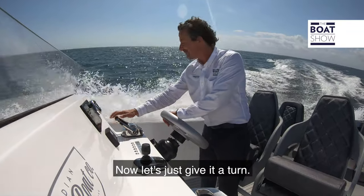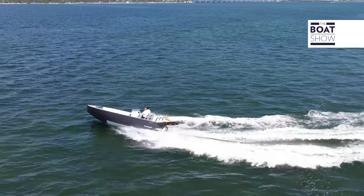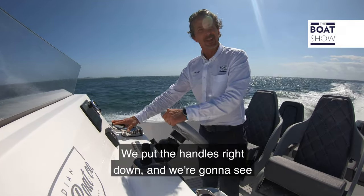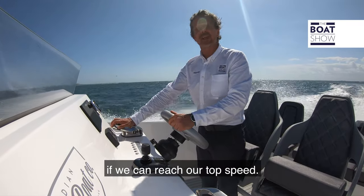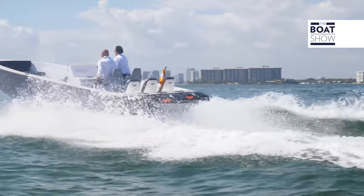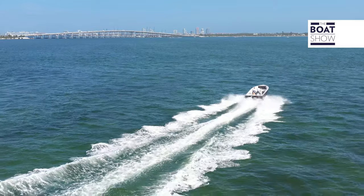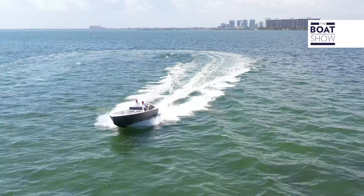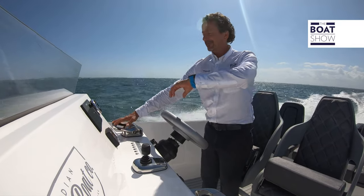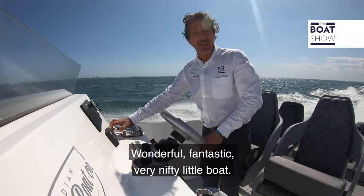Now let's just give it a turn. We put the handles right down and we're going to see if we can reach our top speed. Here we go — we reached our top speed: 32, 33 miles per hour. Wonderful. Fantastic. Very nifty little boat.